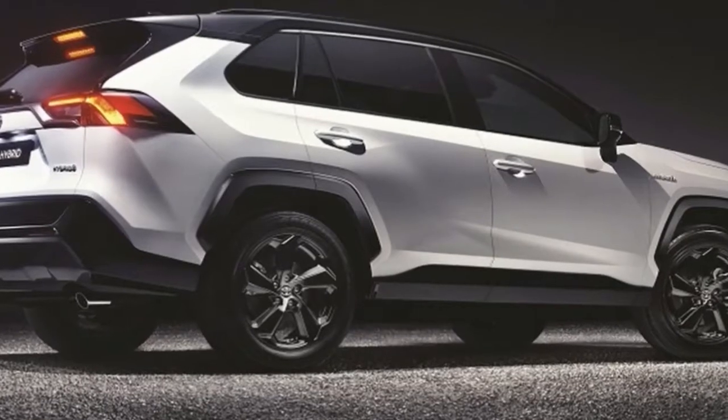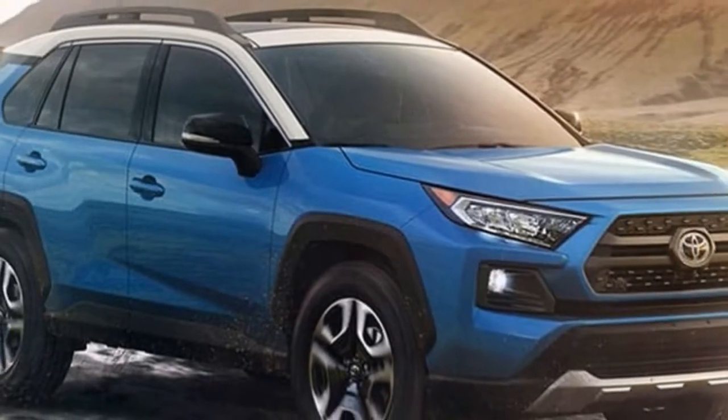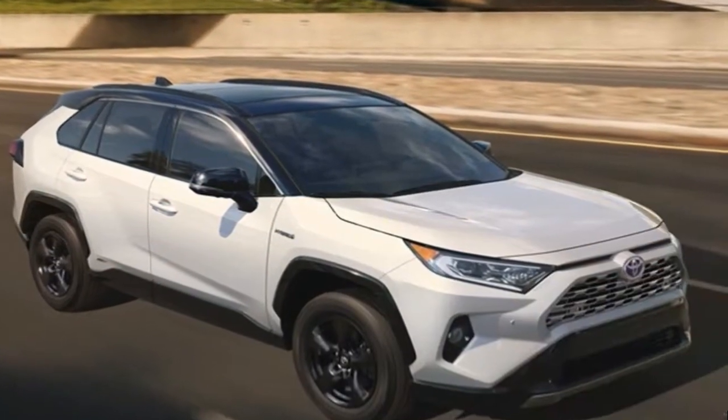Moving to the sides, we find the profile is sharper as well, with a built-up shoulder line and creases that lead the eye towards wide fender flares. Additional black cladding can be found running along the lower edges of the vehicle.